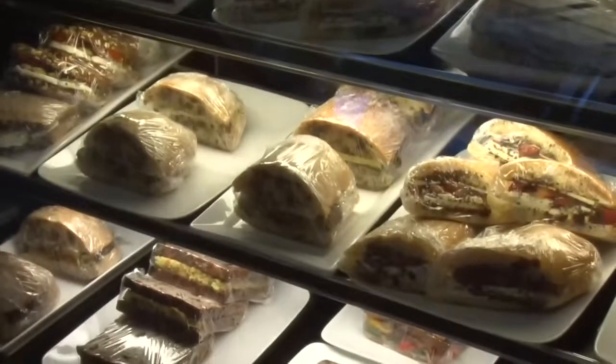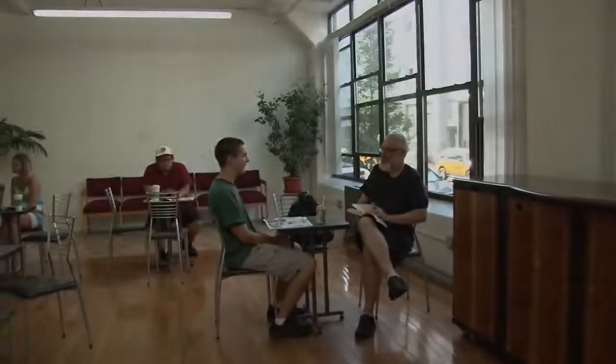As a customer myself, I was more than excited to discover more about this cute little coffee shop, located at 4402 23rd Street in the Long Island City Arts Building.